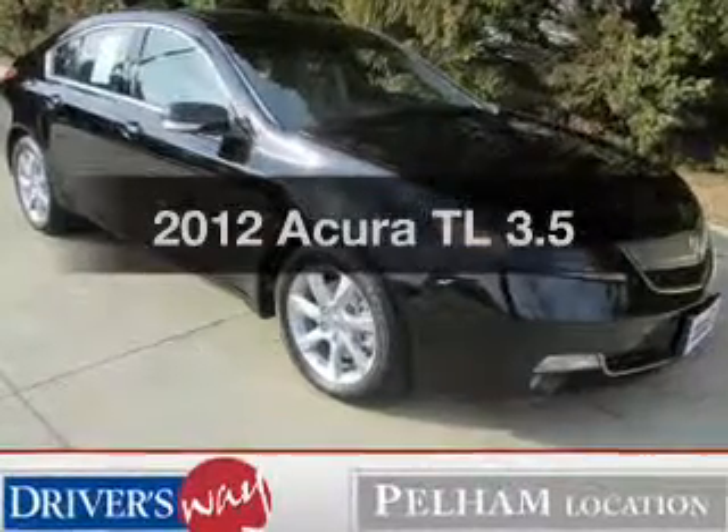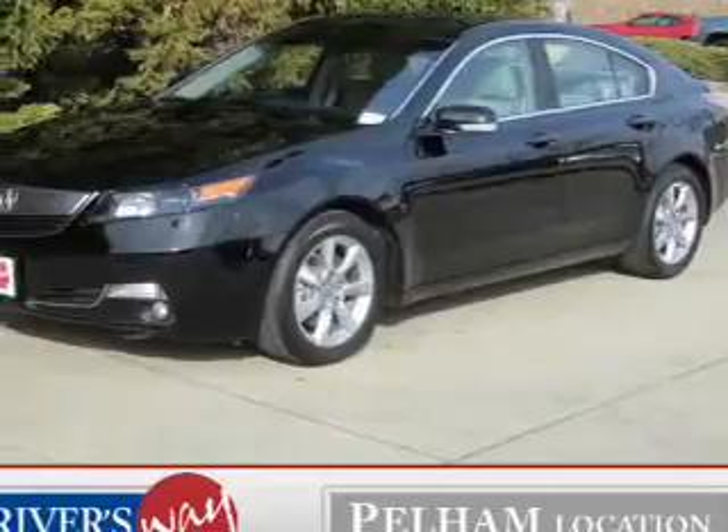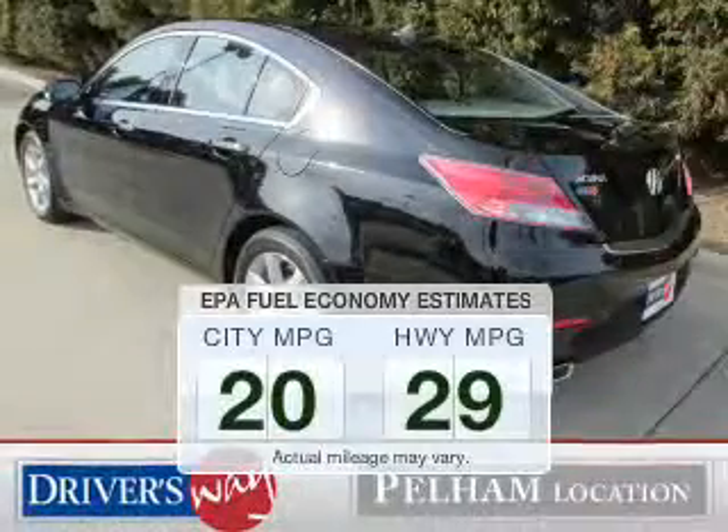Introducing the 2012 Acura TL. If you're looking for an automobile with great attributes, look no further. Better gas mileage means better long-term driving, and this ride delivers with a great low fuel consumption rate.